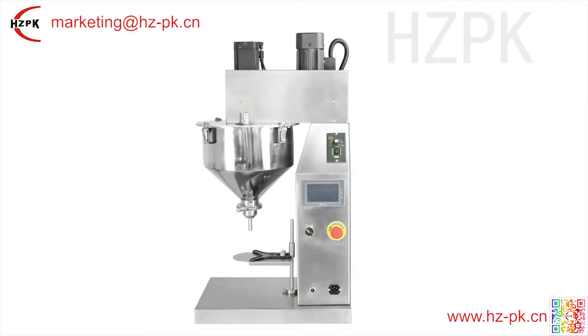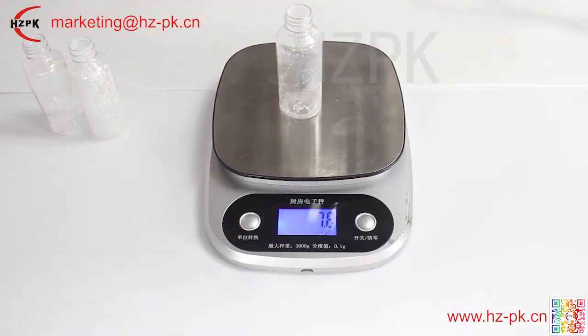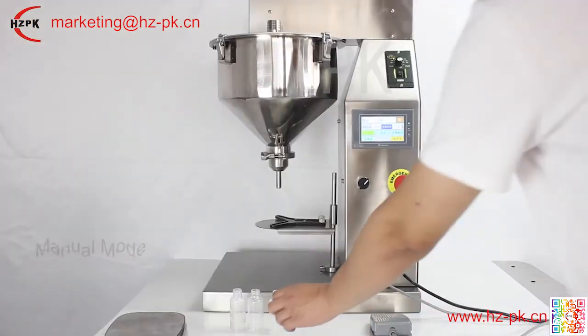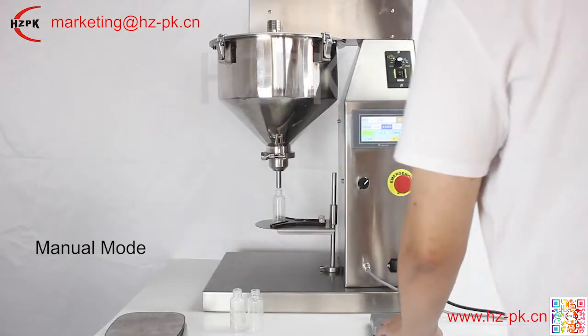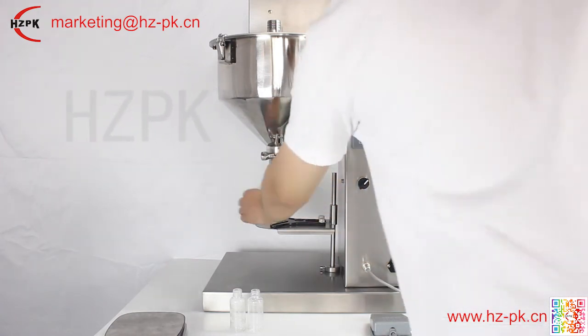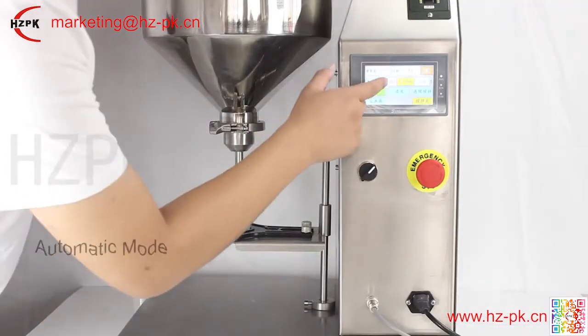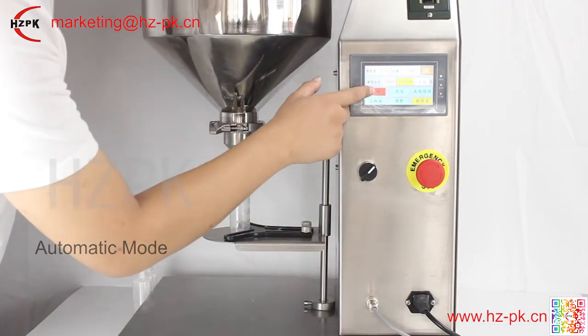Welcome to Hygiene Packing Machine Company Limited. The HZSF small powder filling machine is suitable for powder filling such as pesticides, feed additives, flour, condiments, and other products. This machine adopts PLC and touchscreen control, which is stable and reliable in operation, high in repeatability, and low in noise.